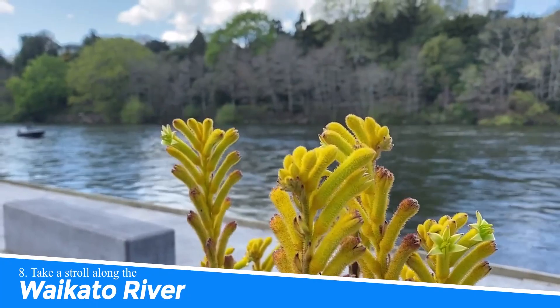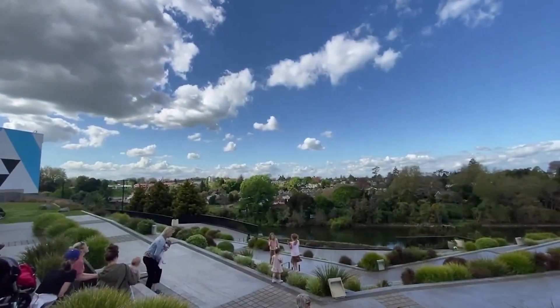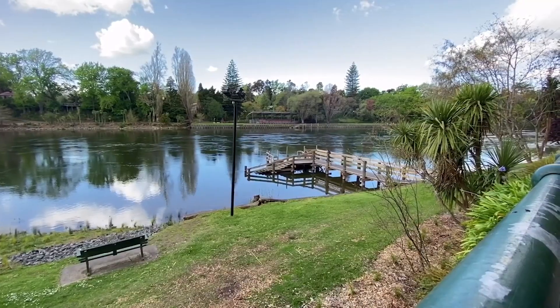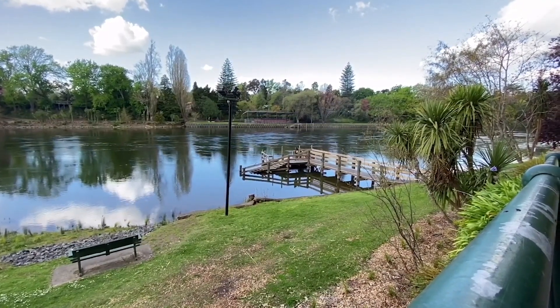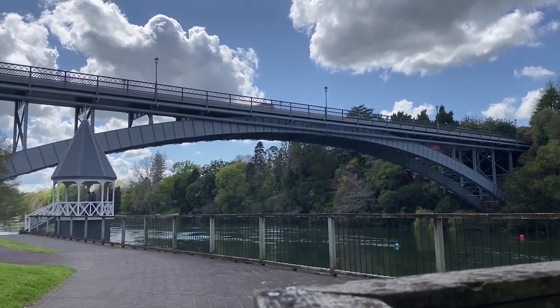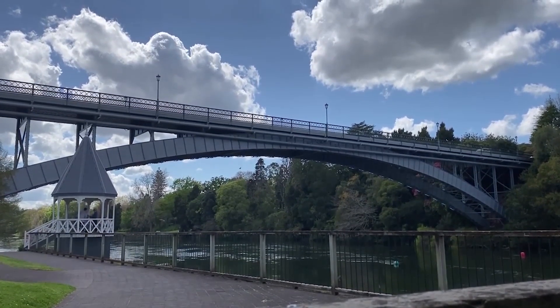Number 8: Take a Stroll Along the Waikato River. Taking a stroll along the Waikato River in Hamilton, New Zealand offers a serene and picturesque experience. The river's tranquil waters, lined with beautiful parks and green spaces, provide a refreshing escape from the city's hustle and bustle. Whether you're walking, jogging, or simply enjoying the scenery, the Waikato River offers a calming retreat and an opportunity to connect with nature in the heart of Hamilton.